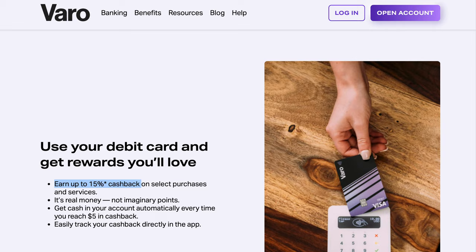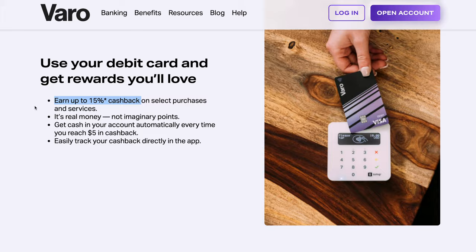This account also comes with your standard debit card that recently got a new updated look that I am a huge fan of. Varo is currently working on a new feature called Varo Perks that will basically allow you to earn cash back at certain retail locations where you might already be spending money. That feature is not up and running yet, but on their website it says you will be able to earn up to 15% cash back, which is insane. For now it's just a standard debit card that has contactless payment and allows you to shop in person or online.